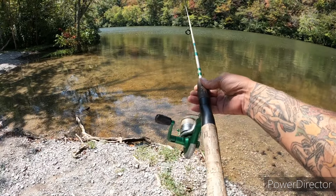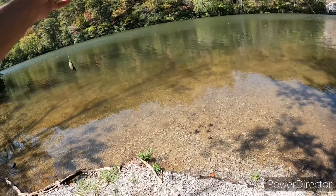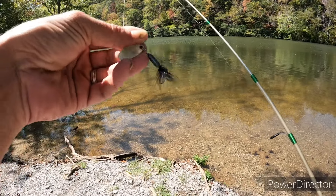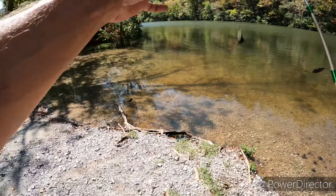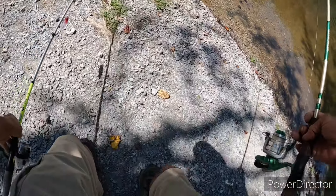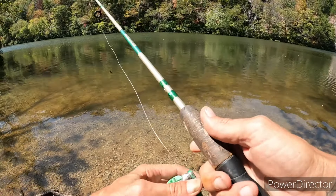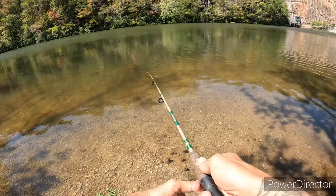I got my little trout rod combo with a rooster tail on here. Rooster tails are pretty good, they catch all kinds of stuff. And I got a speed stick here with a whopper plopper on there. We're gonna throw this rooster tail first and we got a couple holes that we can fish.